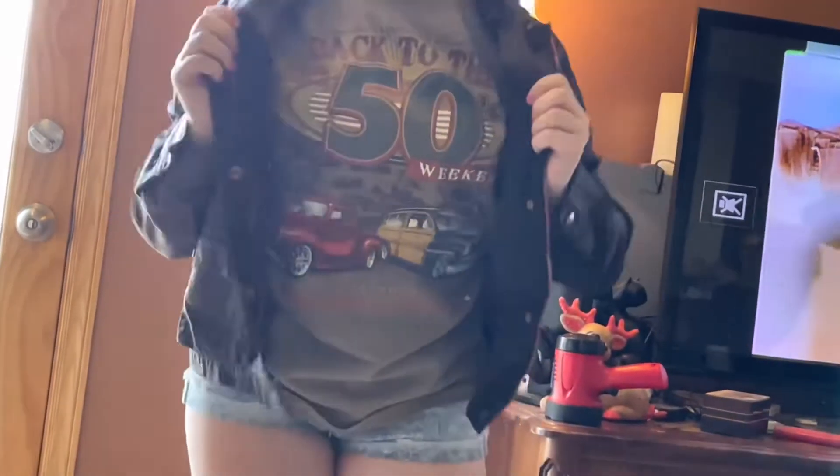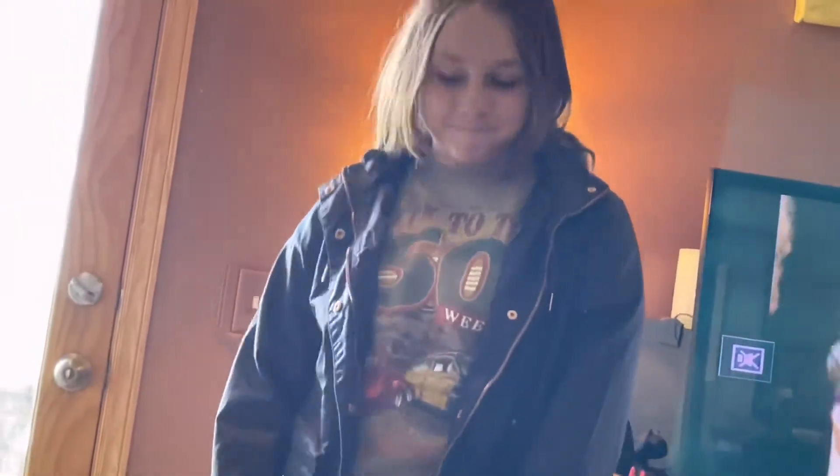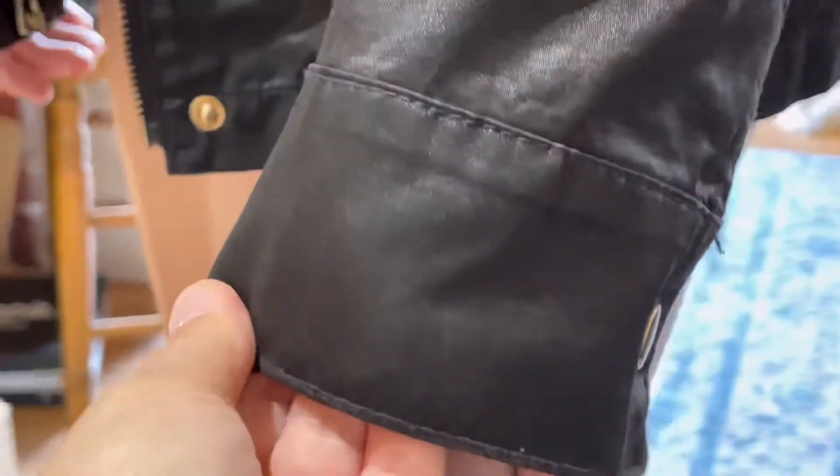Super duper cute jacket from A New Day — I fell in love with this jacket. Paid a dollar for it at the garage sale. It is a stunner. It looks good on you. Let me see the fabric so they can see the fabric — it kind of has a faux leather look to it. It's just got a really cool look about it. You look good, babe. Thank you.